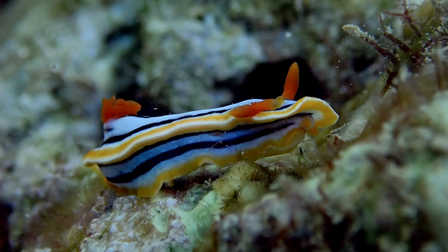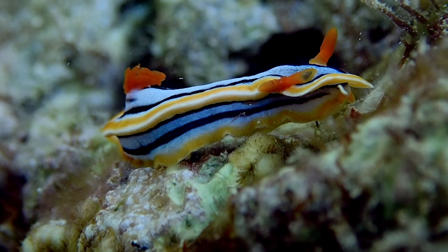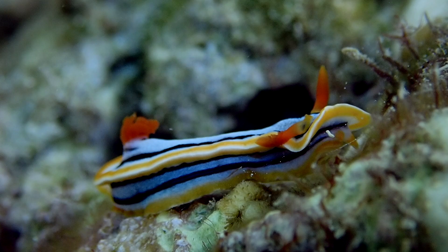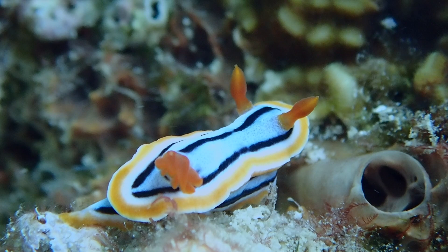The branched gills and the rhinophores are orange to yellow. The main background color is bluish, varying in intensity from blue-grey to intense blue, slightly speckled by tiny black spots. The blue dorsal side and the foot are bordered with a black line, which can be discontinuous depending on the specimen.